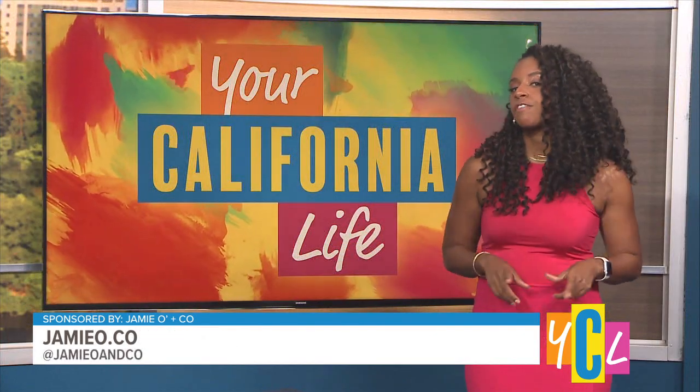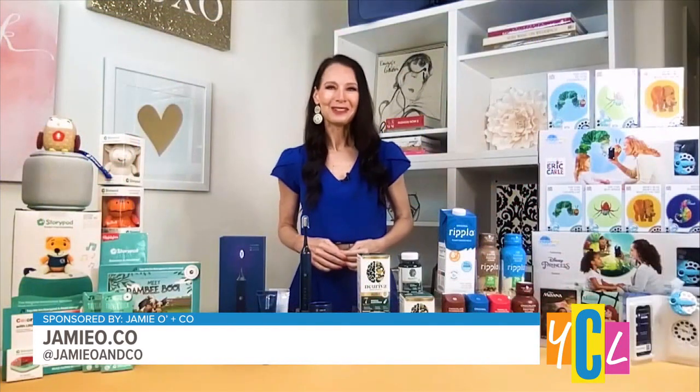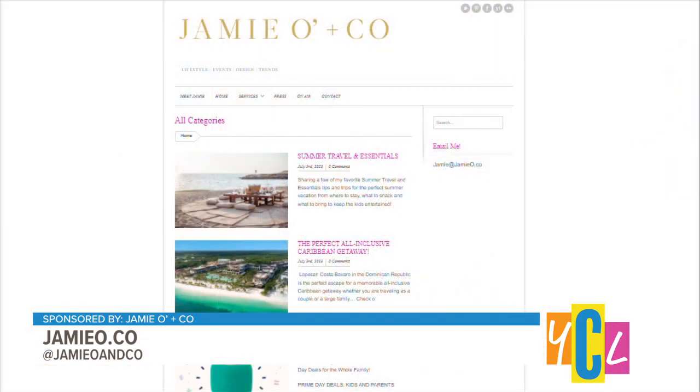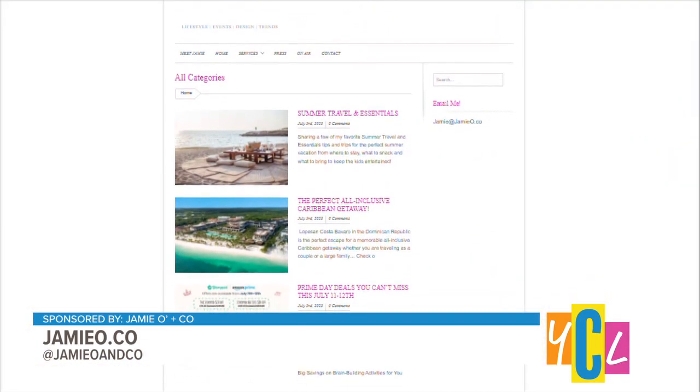Thanks so much, Jamie. I'm sure our viewers will be primed to get on these deals. Thanks so much — have a great day. You can find out more by going to jamieo.co and follow her on Instagram at jamieo and co.